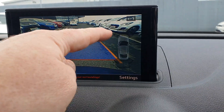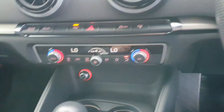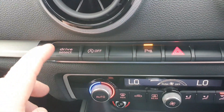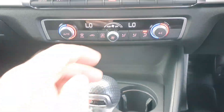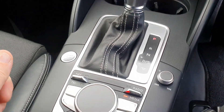Got your rear camera and your sensors display here for your front and rear. This one is also a pop-up screen. It's got dual climate control with air conditioning. You have your drive select mode here, due to being S-line. You have your auto stop-start technology on this car as well. Your S-tronic gear shifter.